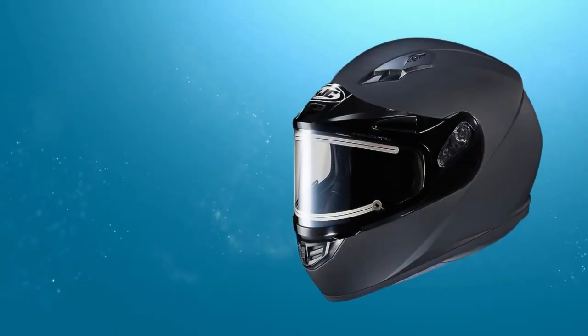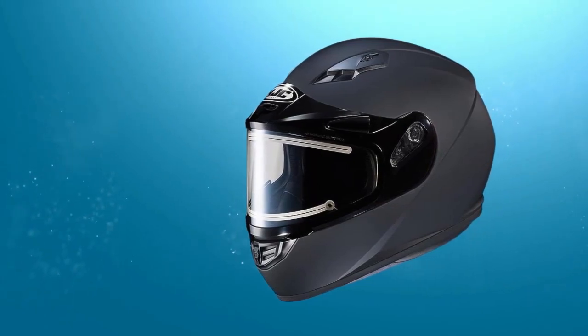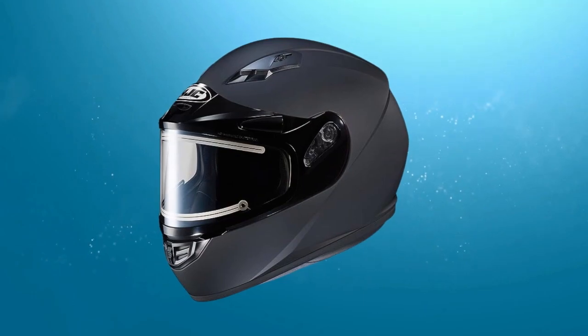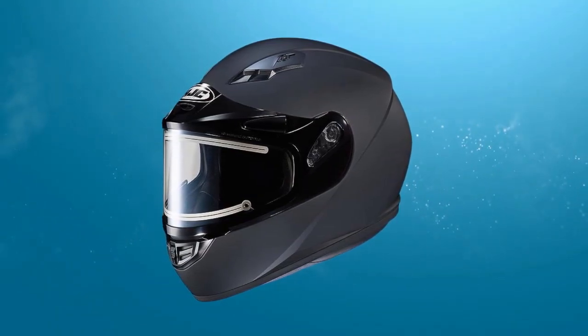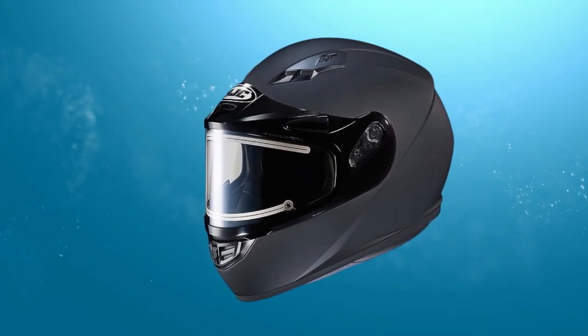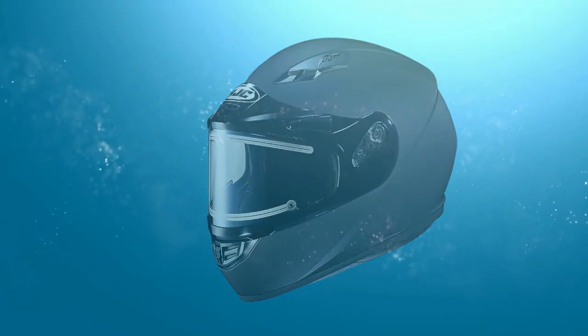Full face design, framed electric shield, advanced ventilation system, lightweight construction, quick release chin strap, removable and washable liners, advanced channeling ventilation system, and ACS Snell M2020D certified.